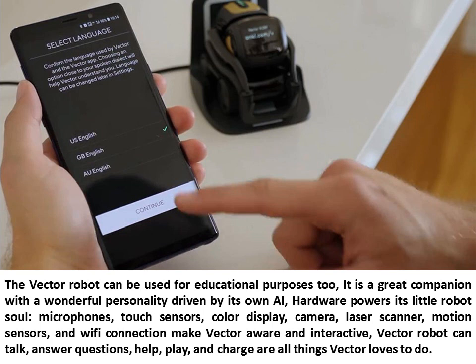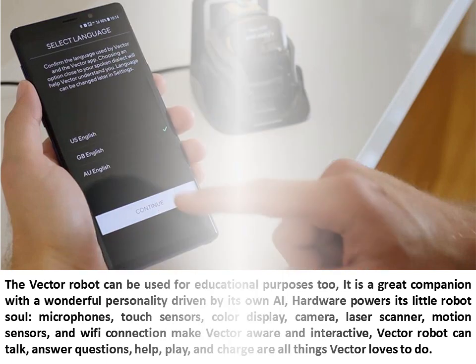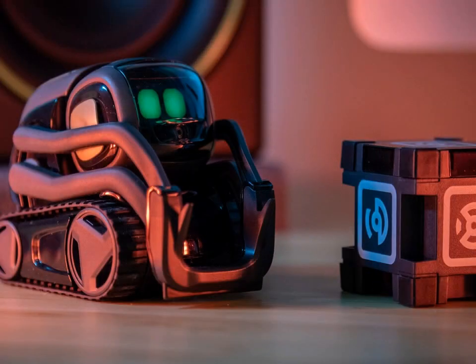Vector Robot can talk, answer questions, help, and play — all things Vector loves to do. Thank you for watching. If you like this content, don't forget to like, subscribe, and share this video.